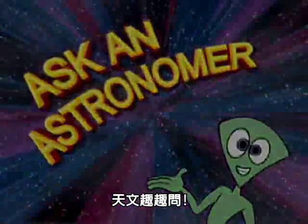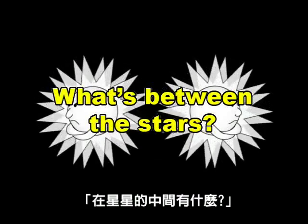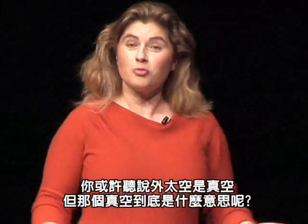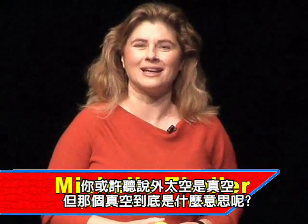Ask an astronomer. What's between the stars? You've probably heard that outer space is a vacuum. But what exactly do we mean by that?